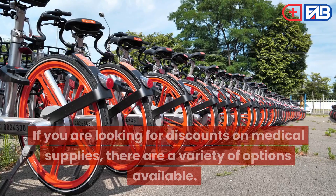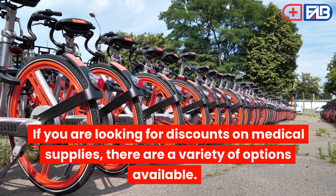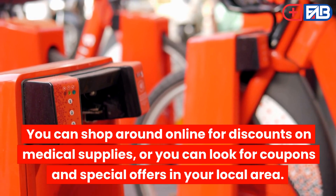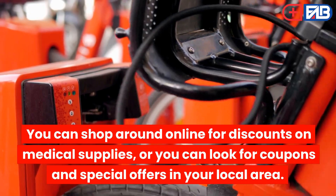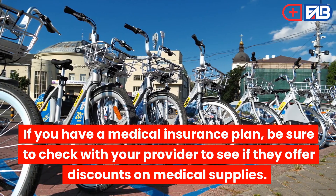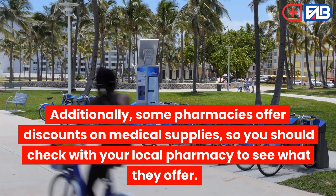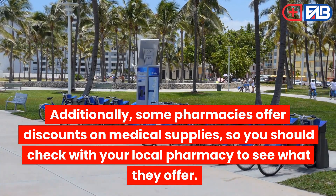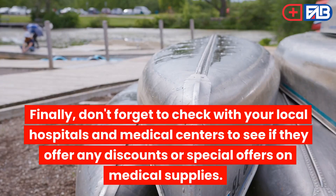Looking for Discounts: If you are looking for discounts on medical supplies, there are a variety of options available. You can shop around online for discounts, or look for coupons and special offers in your local area. If you have a medical insurance plan, be sure to check with your provider to see if they offer discounts on medical supplies. Additionally, some pharmacies offer discounts on medical supplies, so you should check with your local pharmacy to see what they offer. Don't forget to check with your local hospitals and medical centers to see if they offer any discounts or special offers on medical supplies.